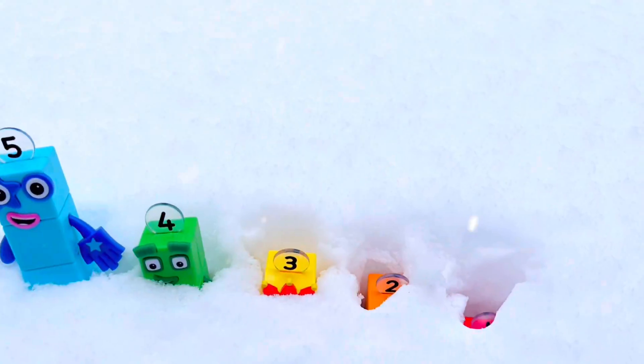We need to shovel a path for Poppy. Let's go find a shovel.